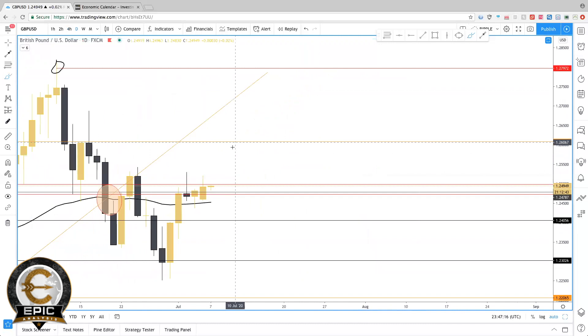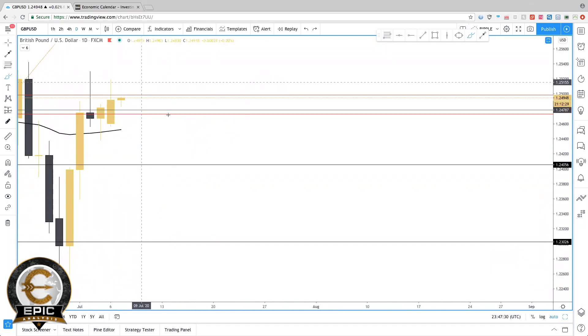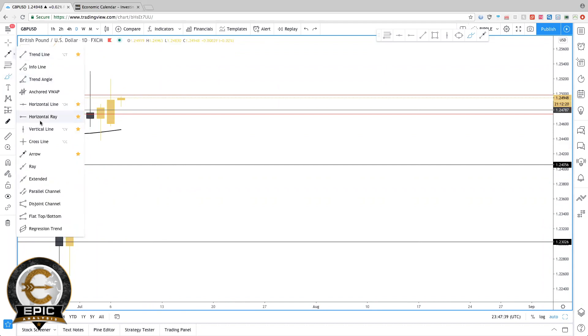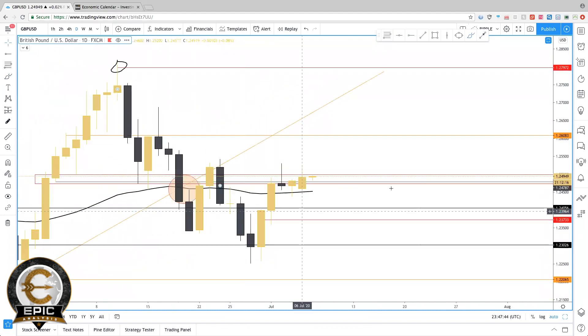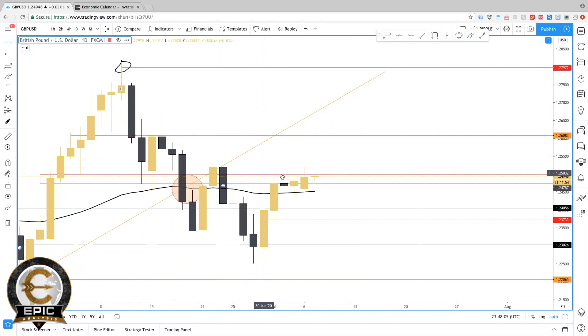GBP/USD on the daily time frame — GU is still in that critical area between bearish and bullish. The most recent price action looks bullish, but it's still below that most recent higher low, so that's what you'd have to be aware of. The market came down here and pretty much made a double bottom, rejected off 1.23 support, gave a bullish hammer candle, price broke above 1.235, the market pushed back down retested and then gave another bullish hammer candle that broke above the 50 MA. Then price pushed back down, retested the 50 MA — which was previously acting as resistance — and now price is currently just holding above that 50 MA.